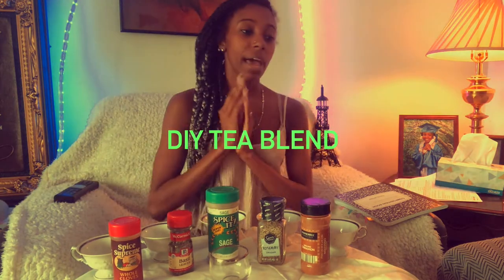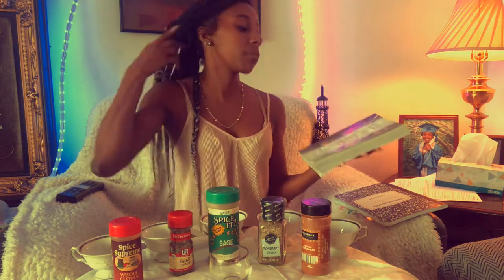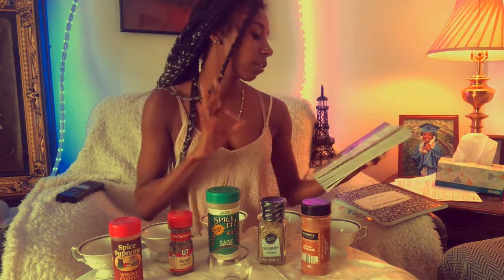Today we are doing a DIY tea, so we're gonna be making tea. I'm actually reading this book called 'The Alchemy of Herbs.' The full title is 'Alchemy of Herbs: Transform Everyday Ingredients into Food and Remedies that Heal.'